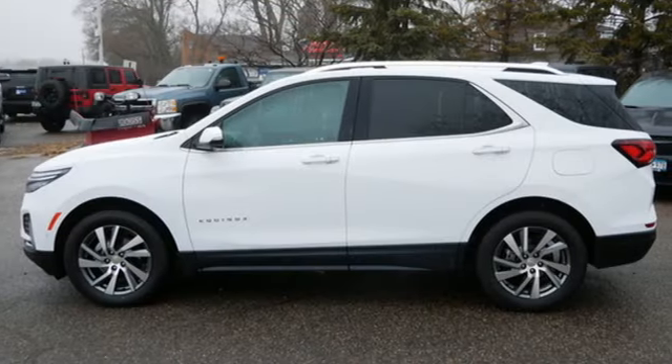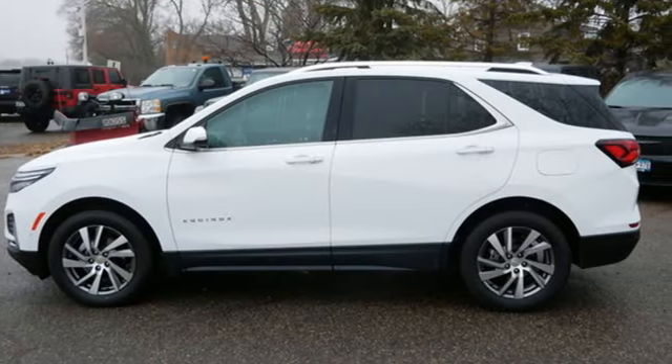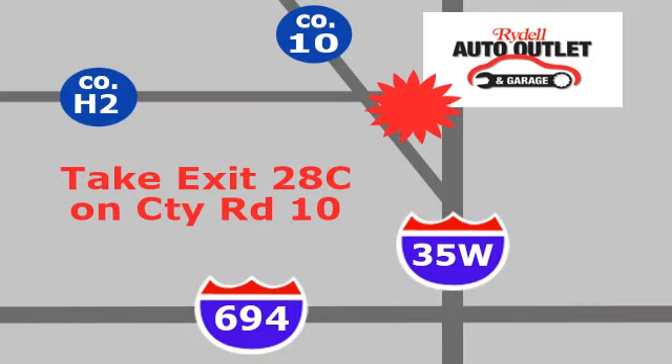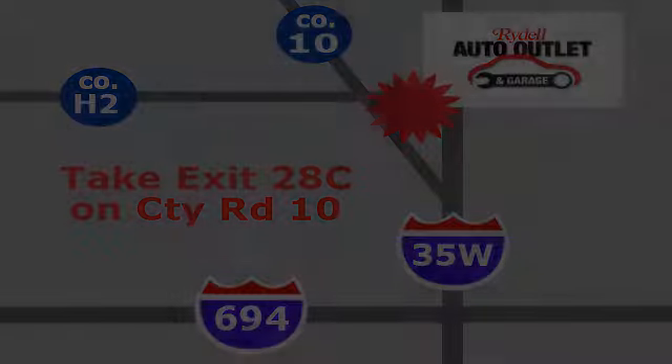If you've been waiting for the perfect time for a test drive, the time is now. Experience it today. Your satisfaction is our goal. We are conveniently located at 2375 County Road 10 in Moundsview, Minnesota.